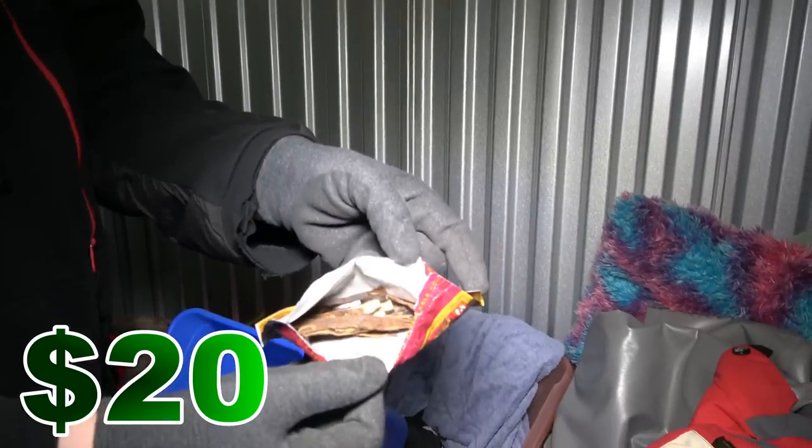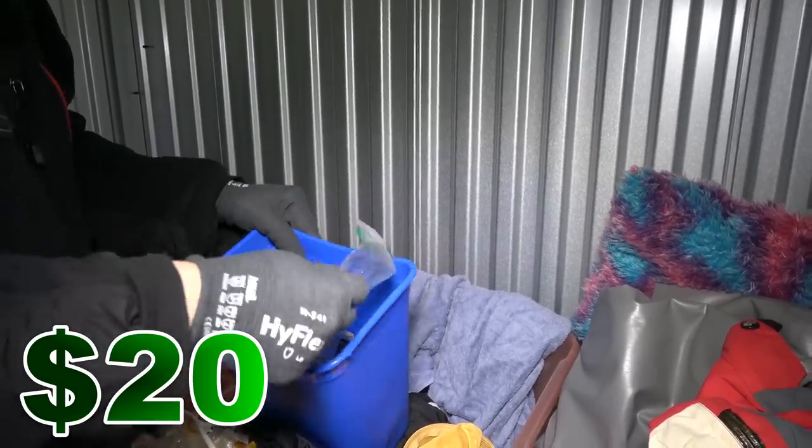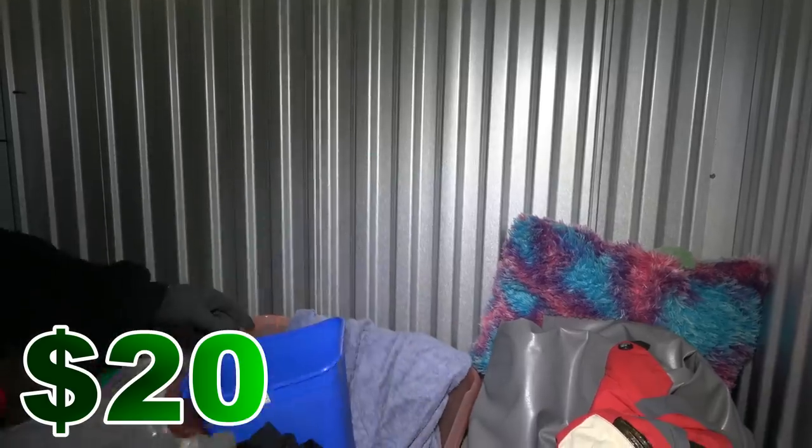Every time I come here, yep, there's blunt wrappers. I'm telling you, that's like a guarantee — every time you're in DC or Maryland, both really. And here's even a bag with two nine-millimeter bullets in it. Just two bullets in a bag — not suspicious at all, not even a little bit.